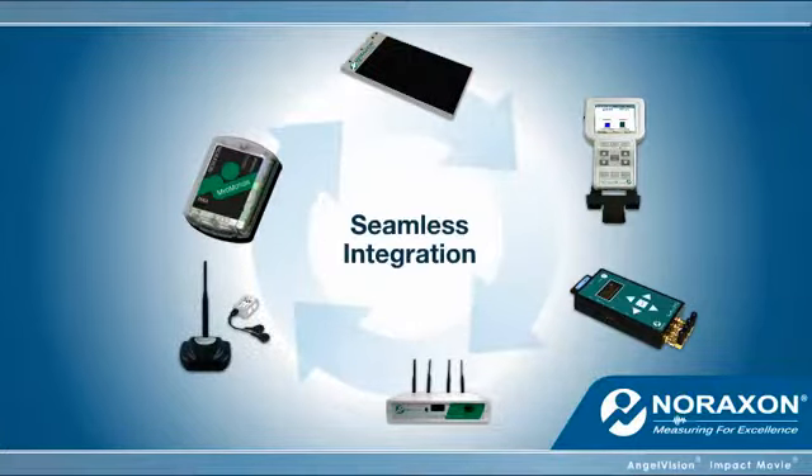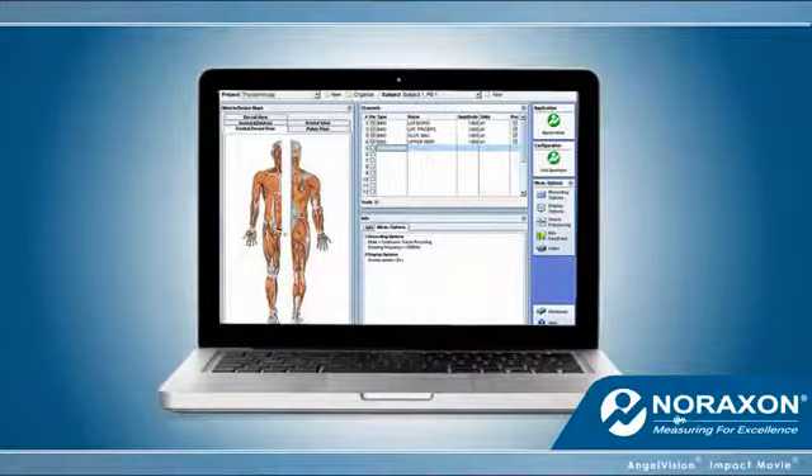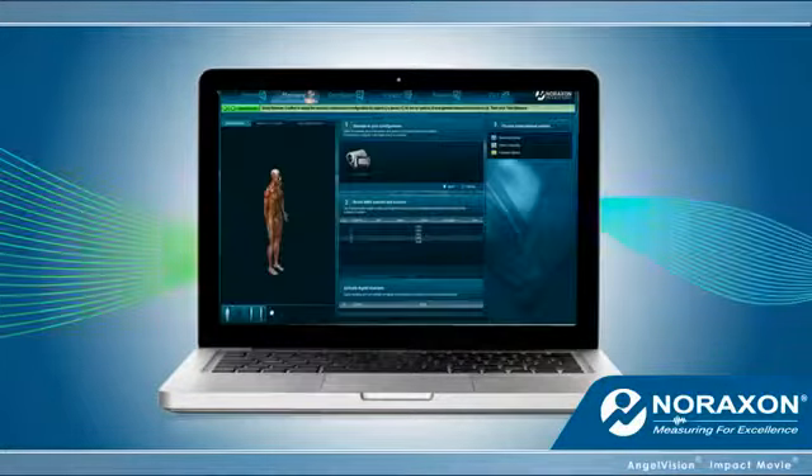While all of our products are robust solutions by themselves, together they seamlessly integrate to create powerful combination solutions, and our feature-rich software will act seamlessly between any of our systems.